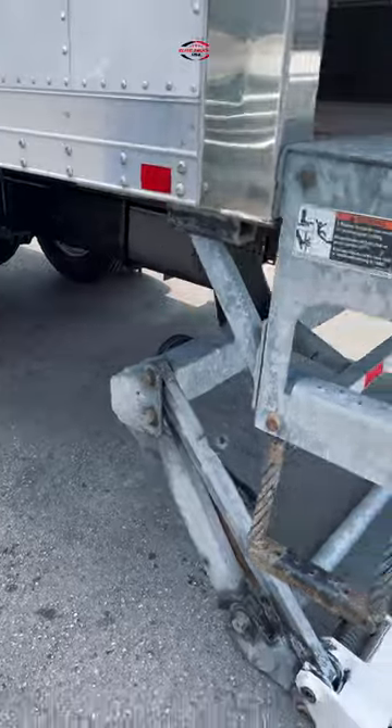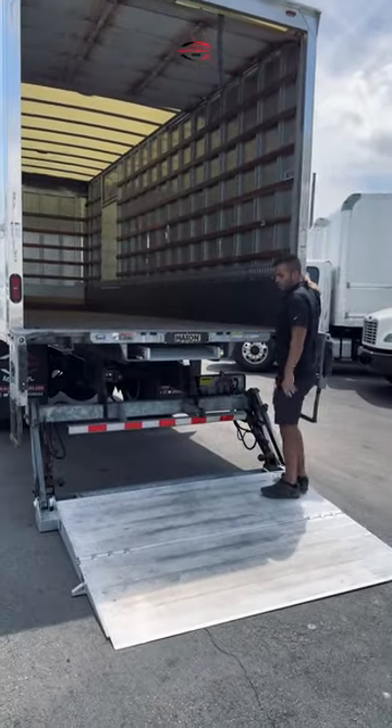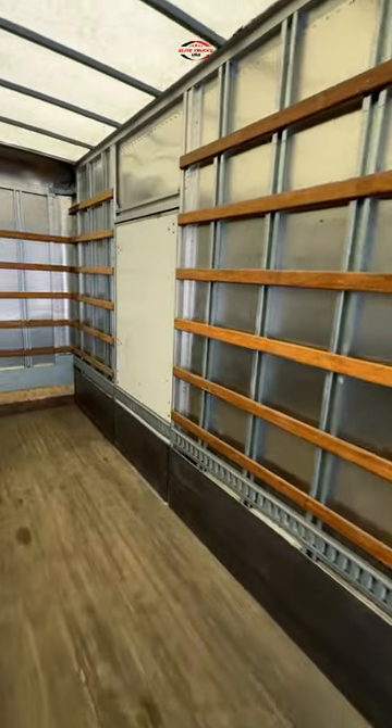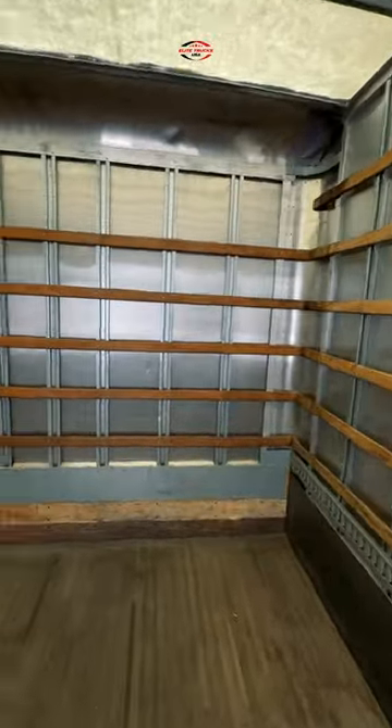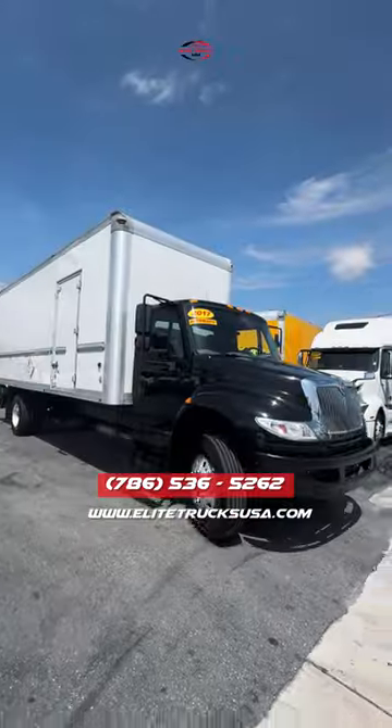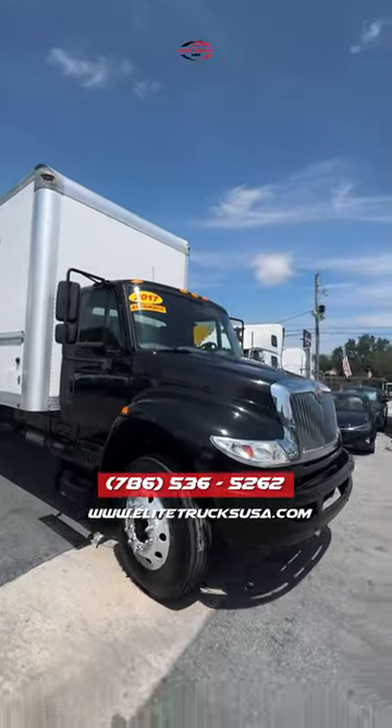Aluminum rims, which are not standard on these. This one also has an aluminum liftgate and aluminum ramp. You've got e-tracks on both sides, a translucent roof so you'll be able to see all the time — nice box, no holes in the floor. Check us out at www.elitetrucksusa.com.